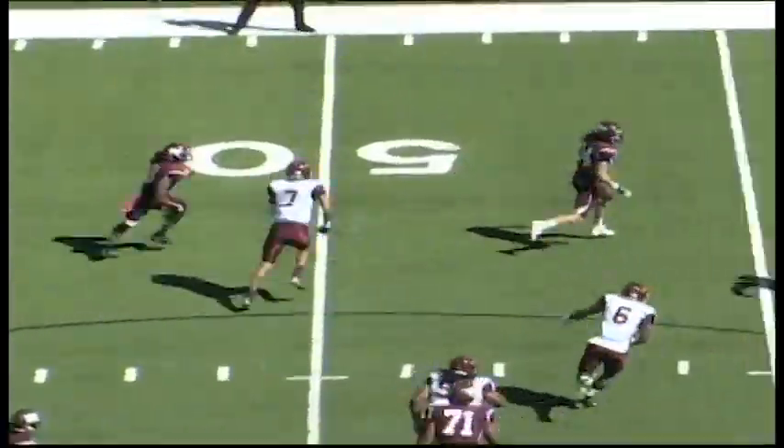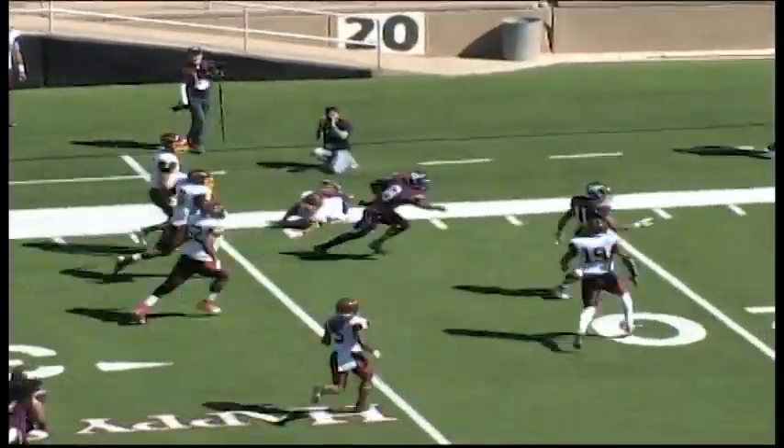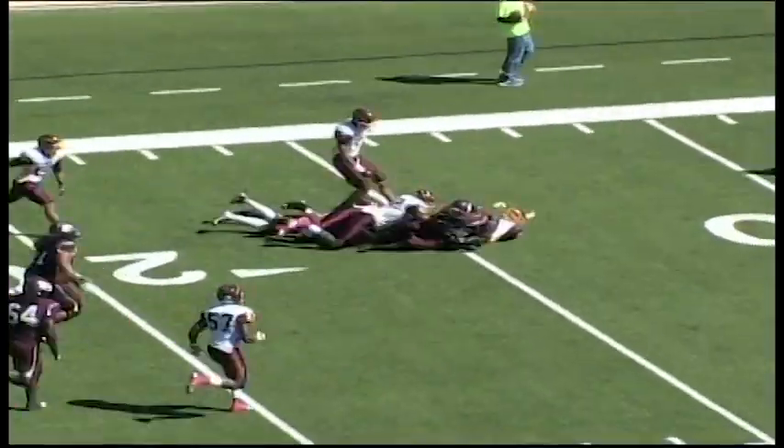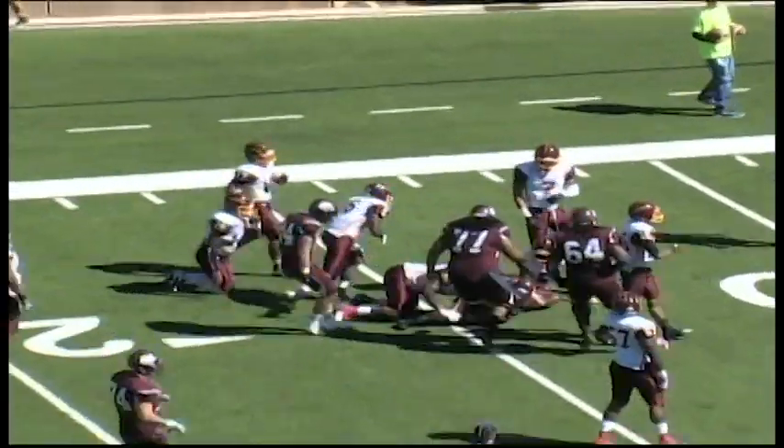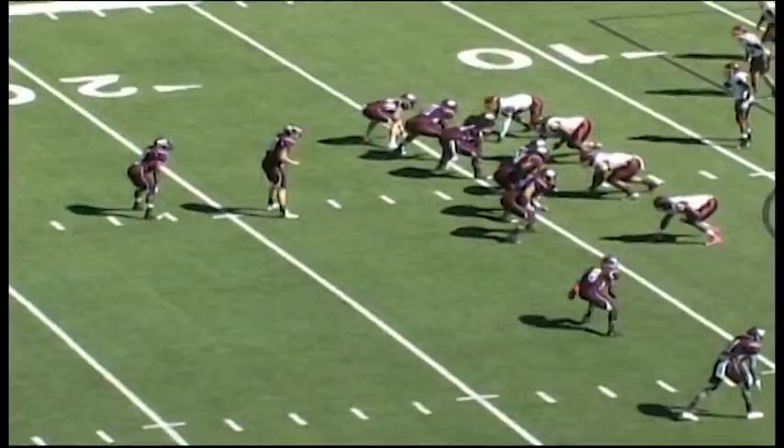They hand it off on the jet sweep, coming out across midfield, out across the 40 — that's Nathan Slaughter. He's at the 20, cutting inside, breaking tackles as he crosses the 15 and is finally taken down at about the 14-yard line. Nathan Slaughter with a first down, Harris behind Vaughn.